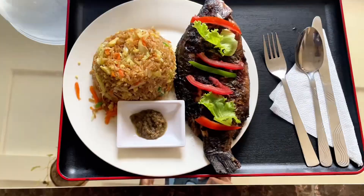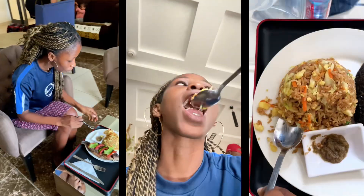Now, this is what I've been waiting for — the food. I had the Coco fried rice with tilapia, and let me tell you, it's easily one of the best meals I've had in Accra. You have to try it.